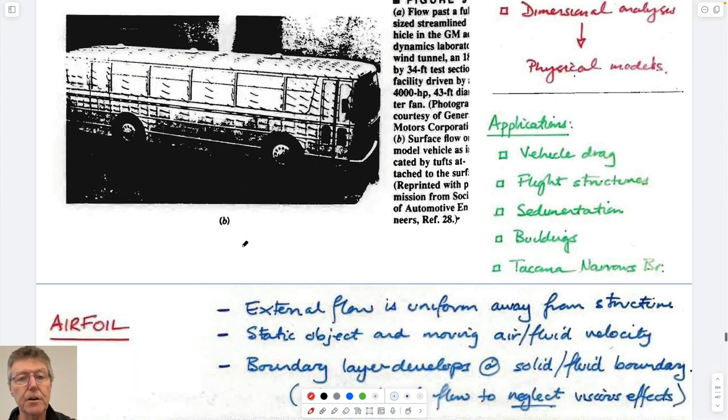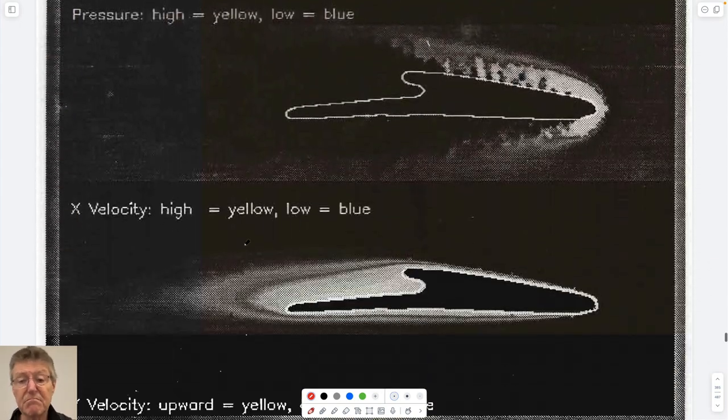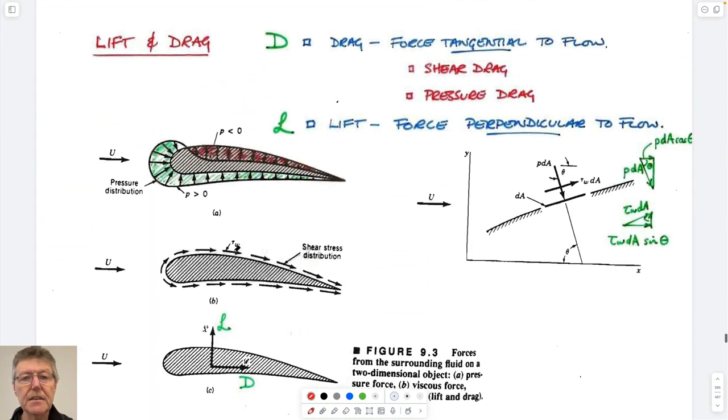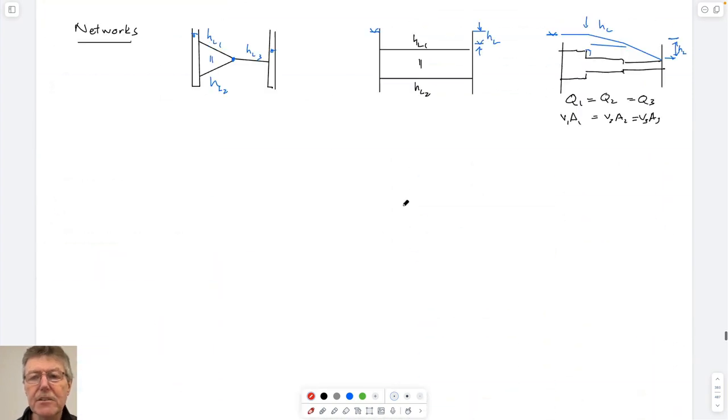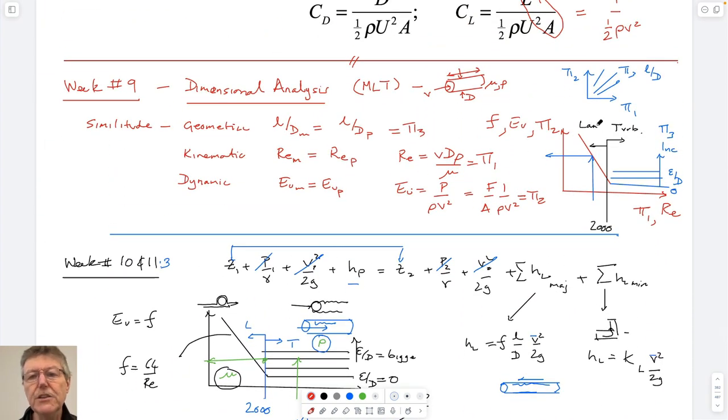We looked at some examples with telltales on a wing, and you could do that on a bus as well. We'll look at airfoils a bit later. The best example is to look at an airfoil. There are two regimes - laminar and turbulent. In the laminar regime, viscosity controls the motion of fluid. We know that for pipe flow laminar, the friction coefficient is 96 over Reynolds number - so it's controlled by viscosity.